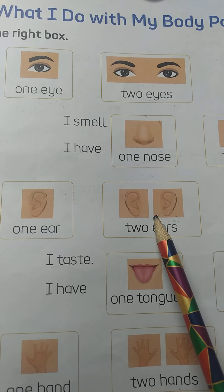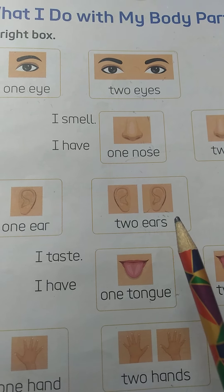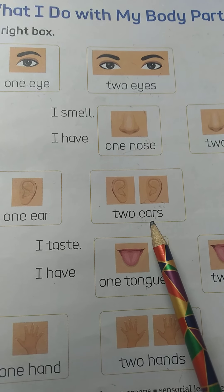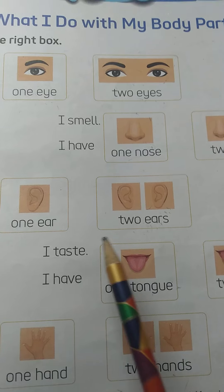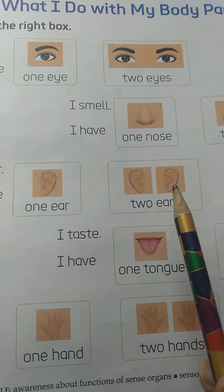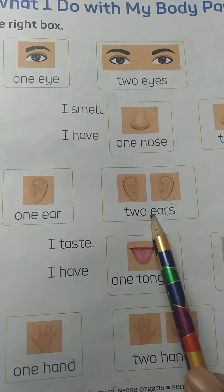Now come to third. This is ear. So, what we do with our ears? Yes, we hear with our ears.